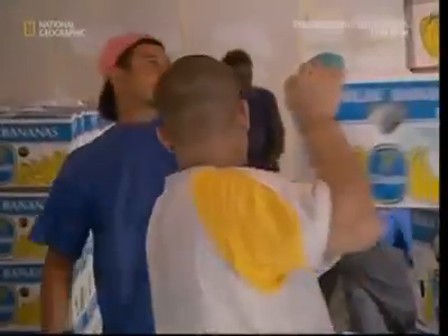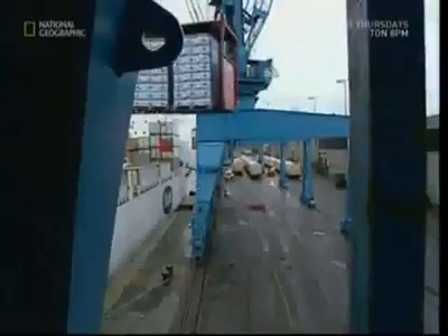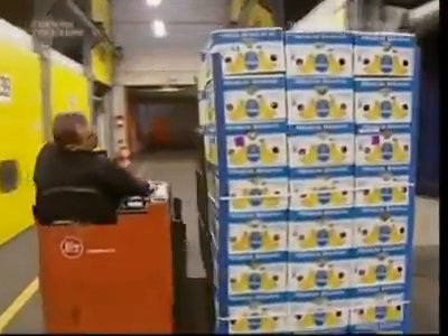They won't be enjoying any sun on the deck though — it's an 11-day journey and being in the sun would ripen them too early. When they're finally unloaded, the bananas are still green, which means they can be stored until the shops need them.